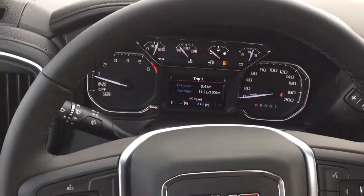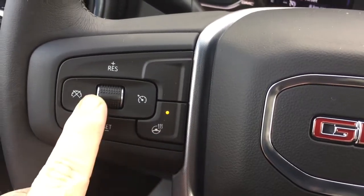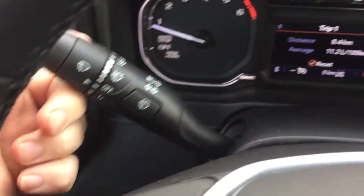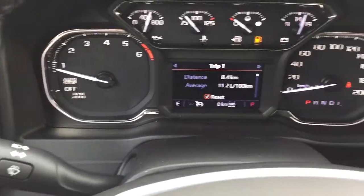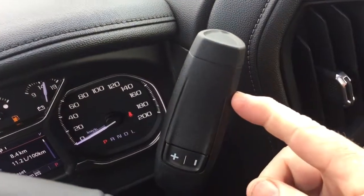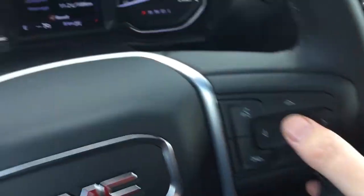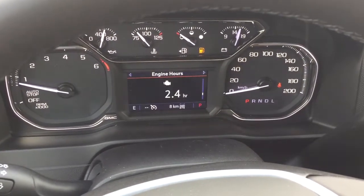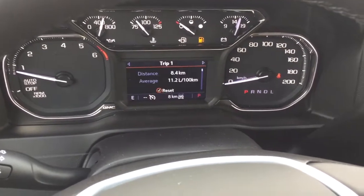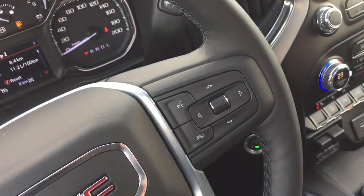We're going to work our way through here from left to right. You've got the leather-wrapped steering wheel, which is heated, your cruise control, headlights, and turn signals, intermittent wipers, and you've got the gear shifter with tow-haul over here on the right-hand side. Your hands-free calling and voice command, and that driver information center menu, which allows you to scroll through and see all the info you need about your new truck right there at your fingertips.